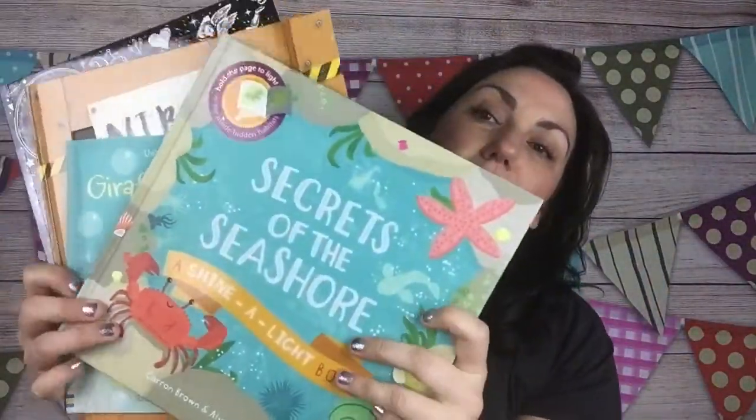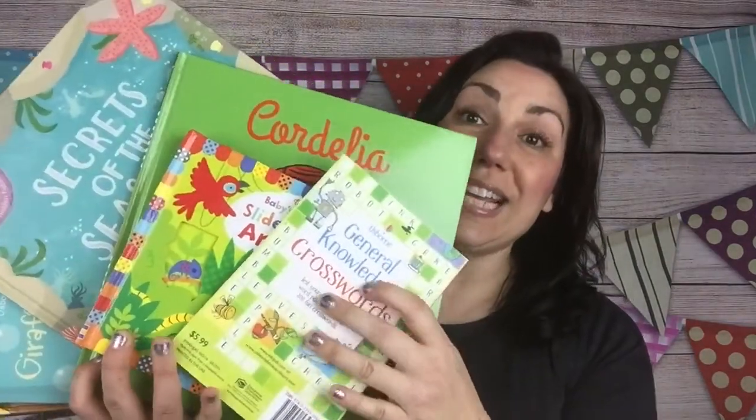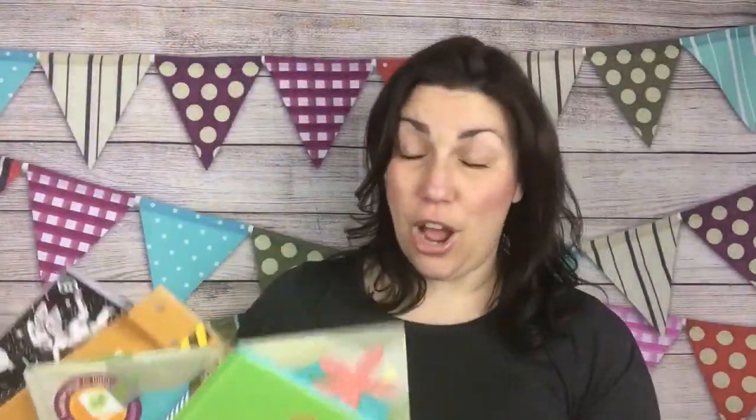So again, in the kit we have this beautiful coloring book, the Nibbles story book, the Raccoon on the Moon phonics book, Secrets of the Seashore Shine a Light book, the Cordelia book in paperback, the Baby Slide and See Animals, and the General Knowledge Crosswords — all that for $40. Plus you get the new Spring 2018 full catalog, about 20 mini catalogs, and even more business supplies, totaling a value of more than $80 for $40.